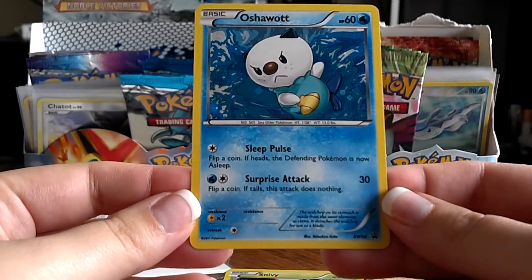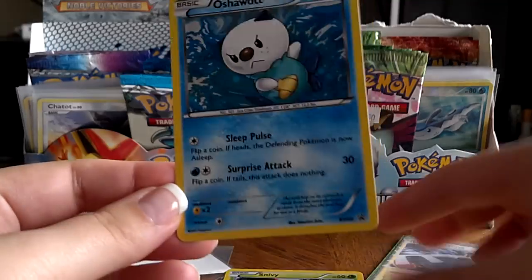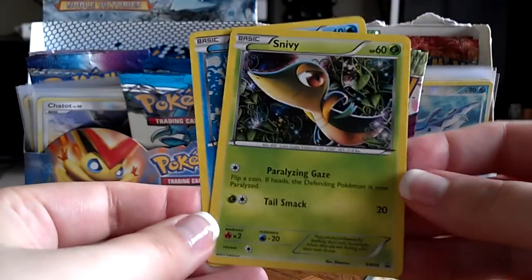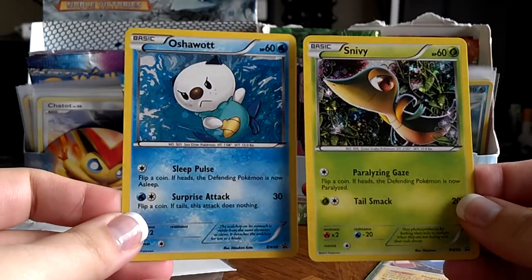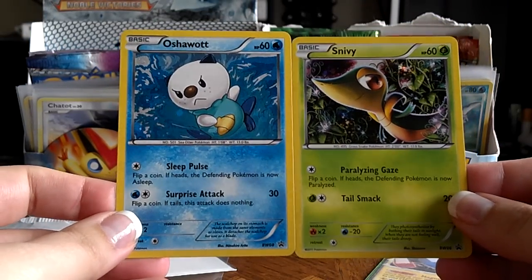Looks like Oshawott — Black and White number 8 promo. And he also included a Snivy Black and White number 6 promo. Those are both excellent, awesome cards from the Black and White promo series. Those are extras.